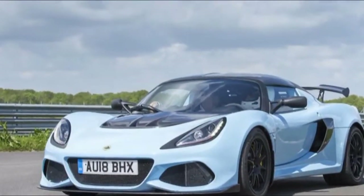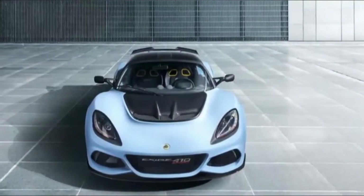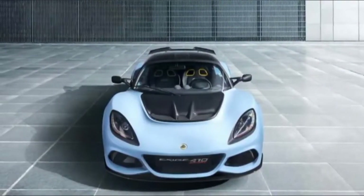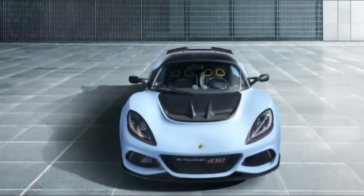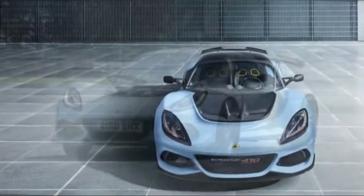Lotus reckons its all-new Sport 410 is the ultimate road-going Exige. This is all relative. The Exige remains Lotus's most potent car — a tiny warhead of track day mayhem.